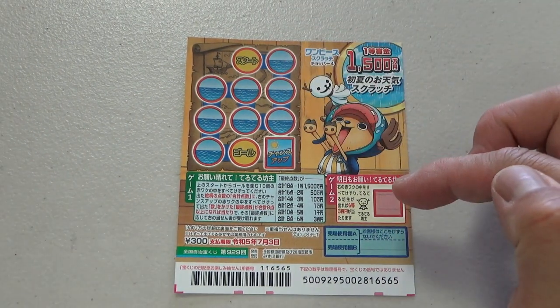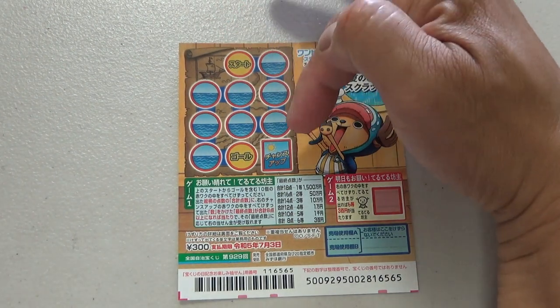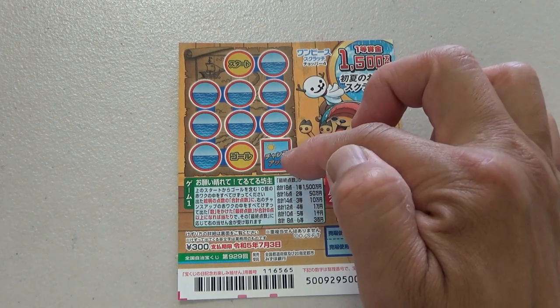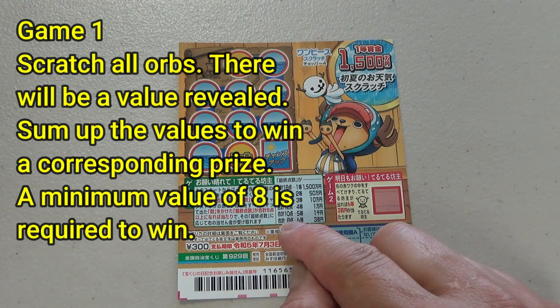This is game one and this is game two. Let's look at game one. You're going to scratch each of these orbs on this map. This says start. This says goal. This says chance up. You need to sum up points. Let's look at the prizes.